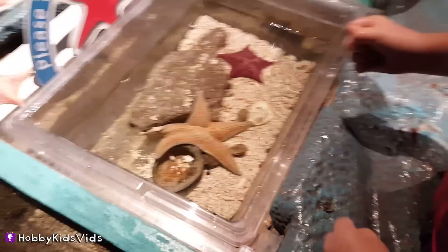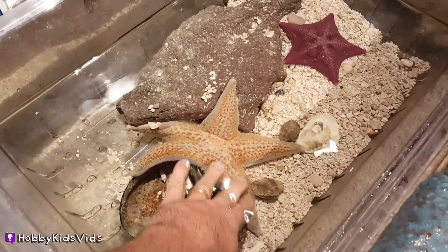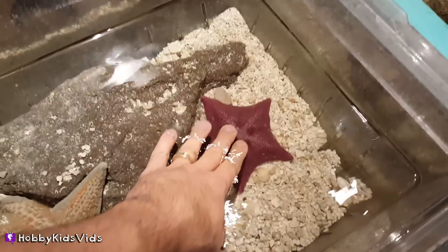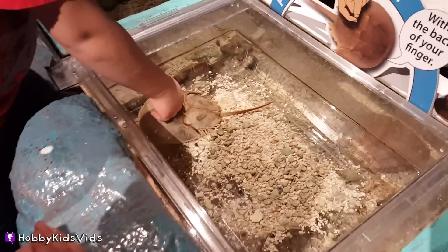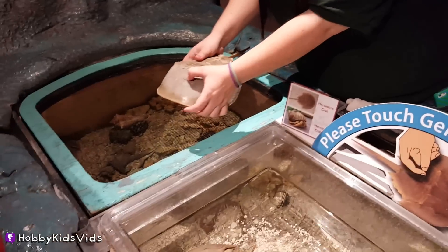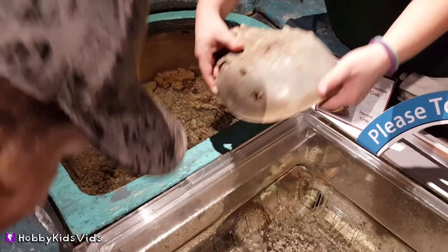That is cold water. These starfish usually live where it's really cold, so they keep the water here cold too. This is called a horseshoe crab. You can pet it too, but it's mostly just the shell. These right here look kind of like a nostril, but those are actually eyes.